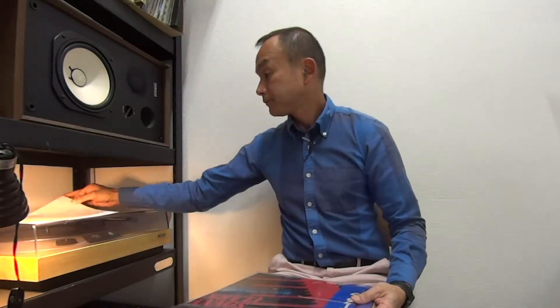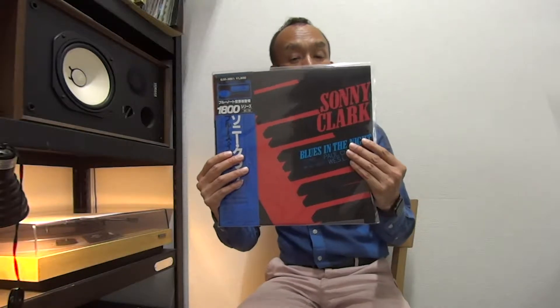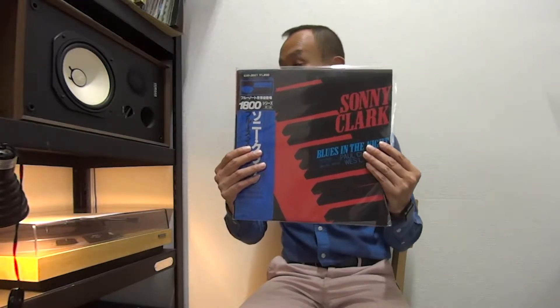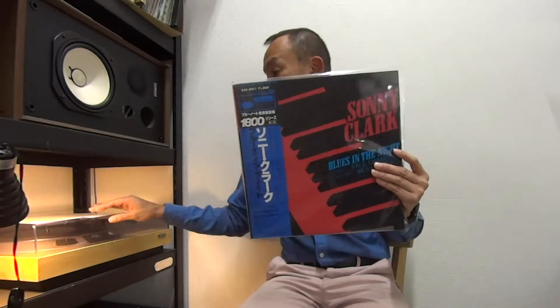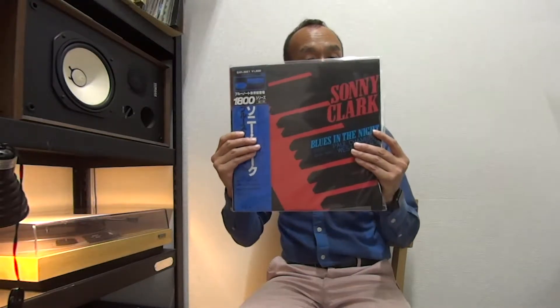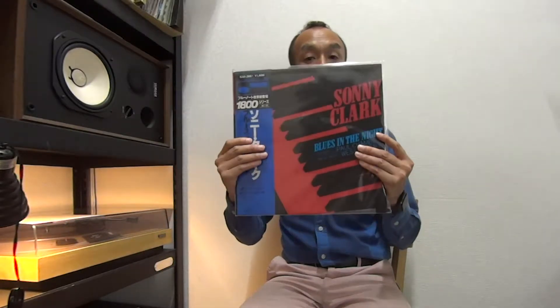Next one, again King Record — Sonny Clark, Blues in the Night. This is one of the Blue Note unissued master series manufactured by King Record at that time. A popular copy as well. This one has the obi and mint condition — it's a kind of rare mint condition. The sleeve is VG++ with some stains at the back, but it's almost perfect condition. Sonny Clark, Blues in the Night.